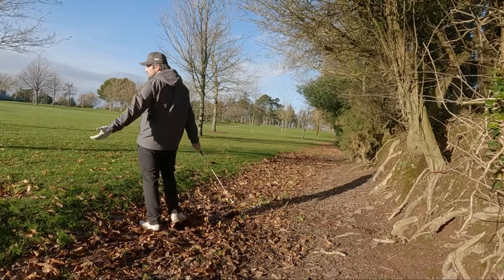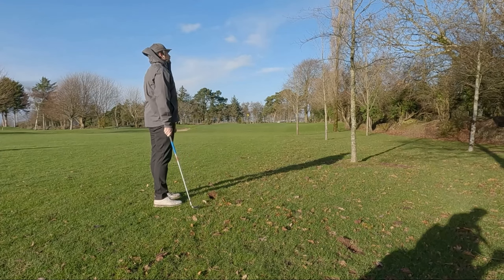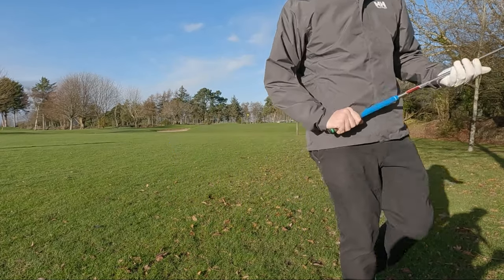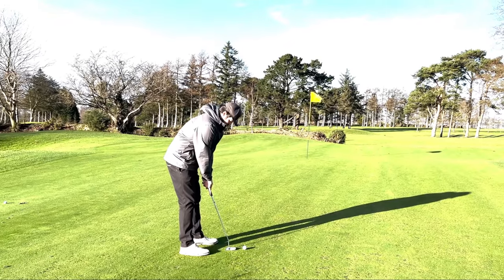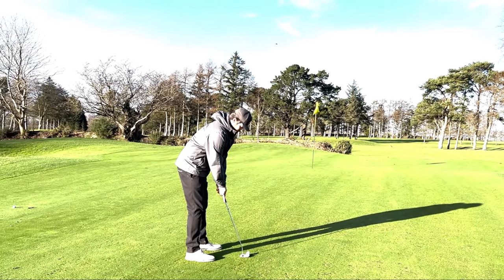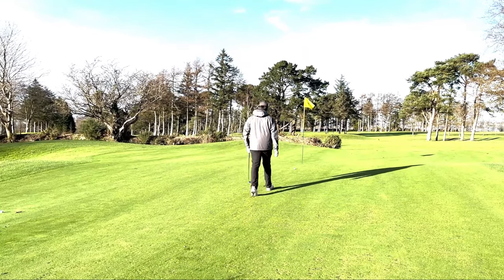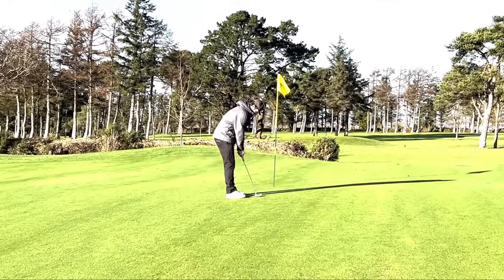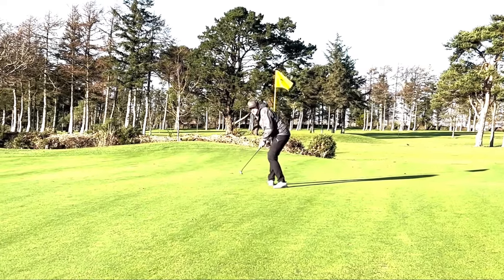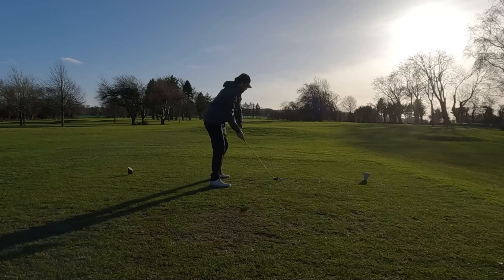It just clips the branches, unfortunately - it was actually very unlucky. I think I hit a good shot there. Then I hit this one - not too happy with it but it really didn't end up that badly. It's a decent way short of the pin but it's on the green. We have two putts for a five. I'm thinking about getting a new camera - I was streaming the other day and the super chats and gifted memberships that poured in, everyone was basically saying put this towards your camera fund. And I do make the putt for the five.